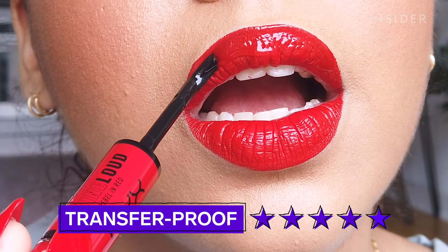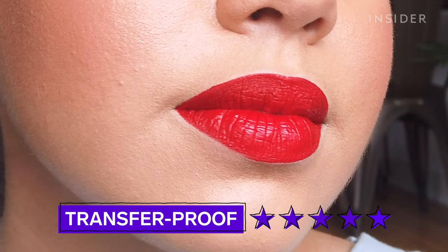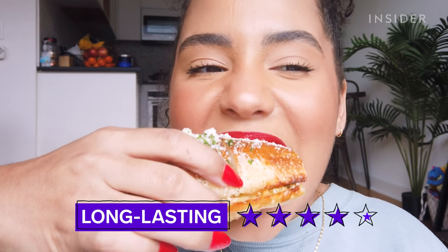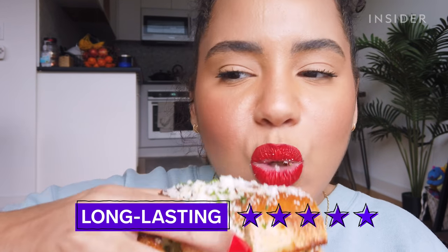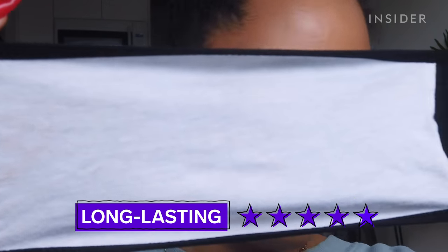The NYX Shine Loud Lip Color definitely withstood every single test I put it through and even lasted two hours longer than I originally intended. I'm really impressed by this lipstick — I think this is that long-lasting, mask-proof lip product that everybody has been searching for.